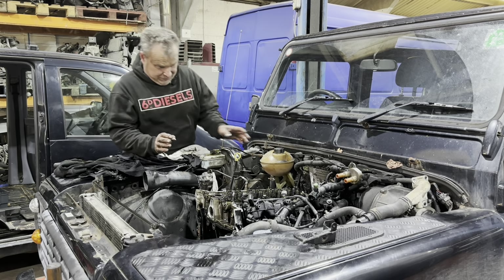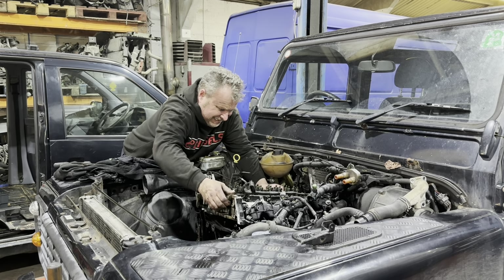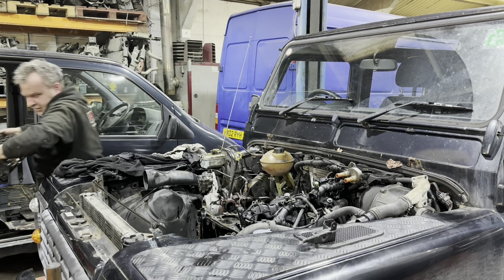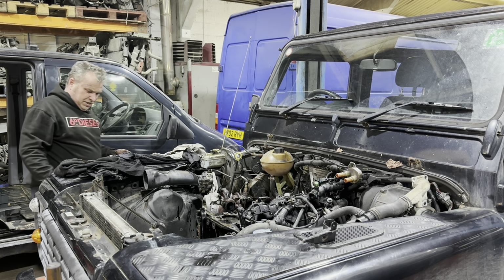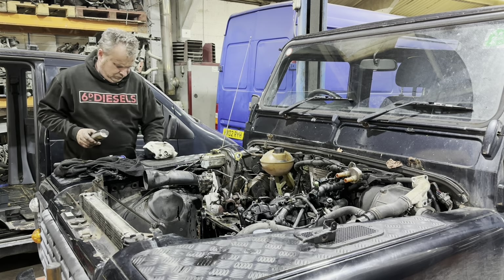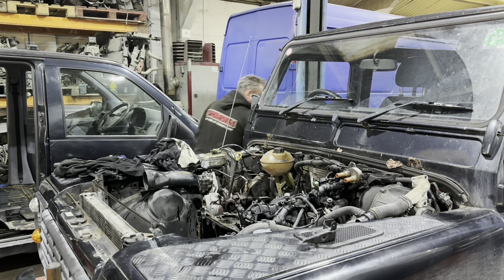Everything is off, all bolts are out. Here goes - let's see if we can wiggle this out of there. Not getting covered in shmoo. I'm going to put this somewhere sensible.